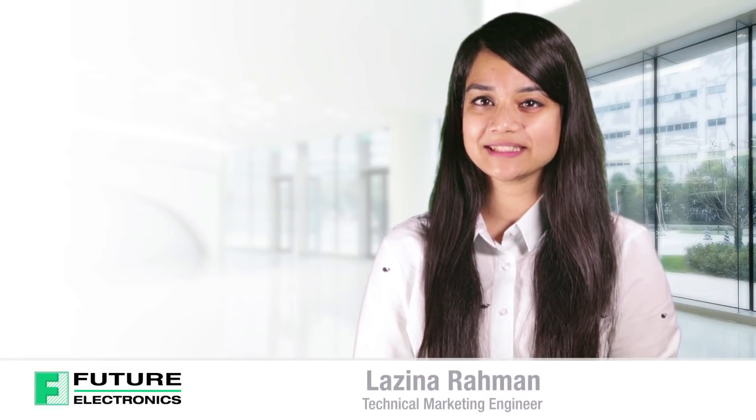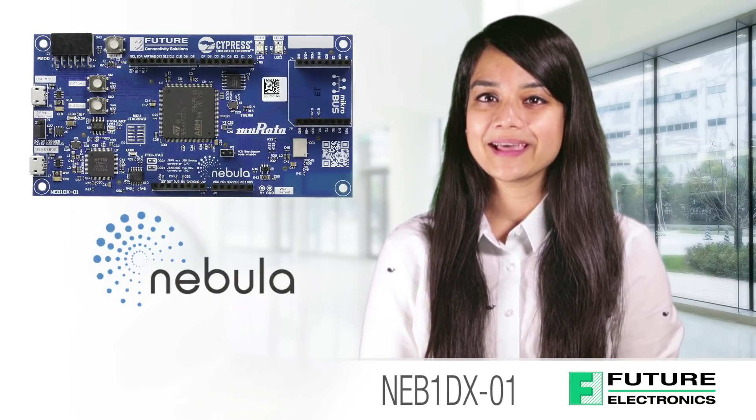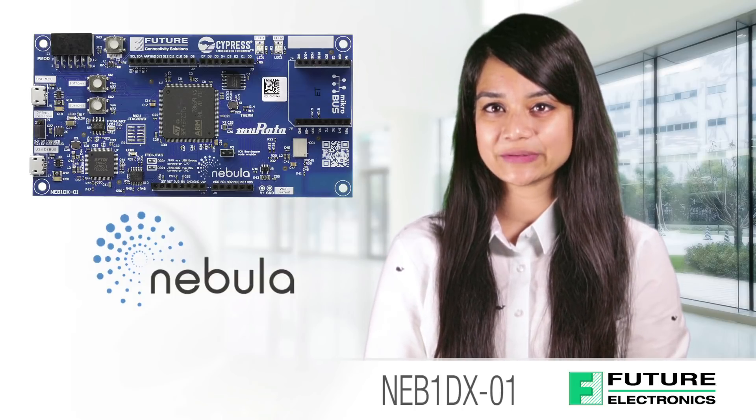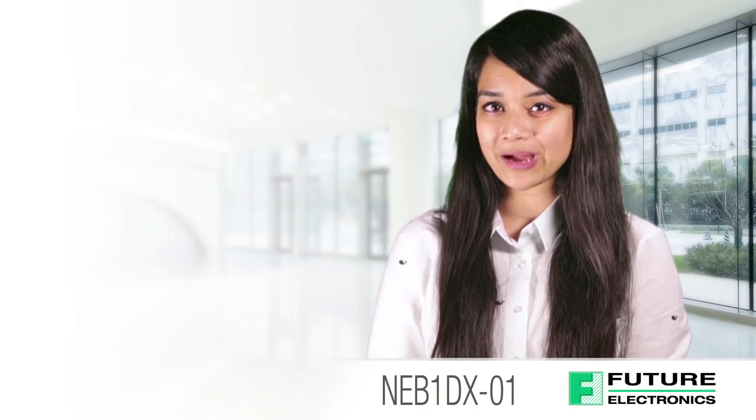Hi, my name is Lizina Ramon, Technical Marketing Engineer for Future Connectivity Solutions. Today I am introducing our very own IoT Cloud Ready Development Board, Nebula. Nebula allows developers to quickly prototype and deploy their IoT ecosystem. It is a joint venture between Future Electronics, Cypress and Mirada.